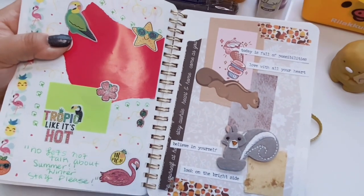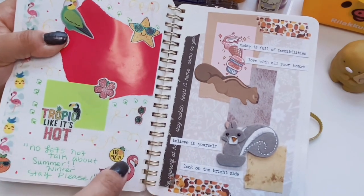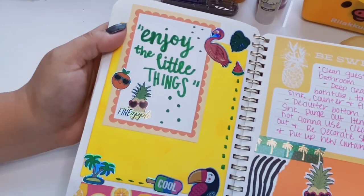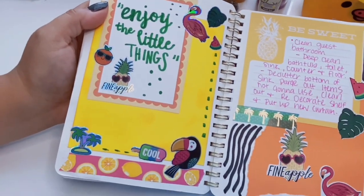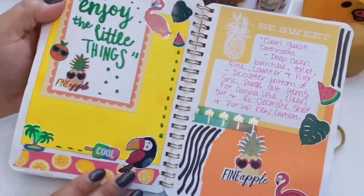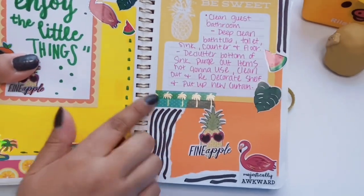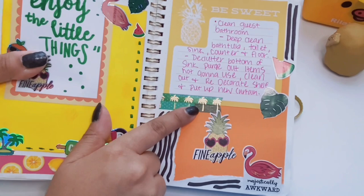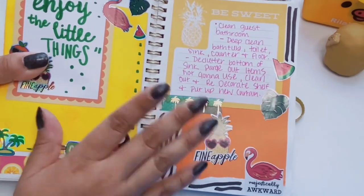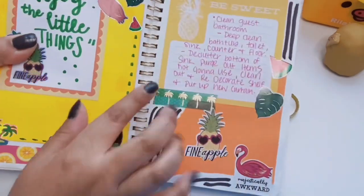This squirrel washi tape is from Kinokuniya — I remember I made this spread because I wanted to use this washi tape specifically. The next one just says 'enjoy the little things,' a simple quote, and I went with pinks, yellows, and greens. A lot of these foil stickers are from Target. Then we have a spread with palm tree washi from the Go Calendar store — I got that washi when they had a sale and it was when I first started collecting washi tape.